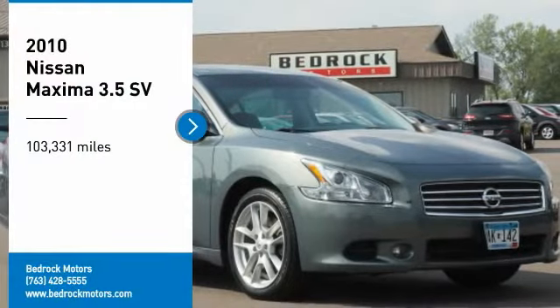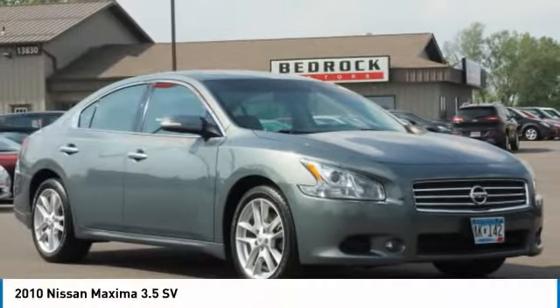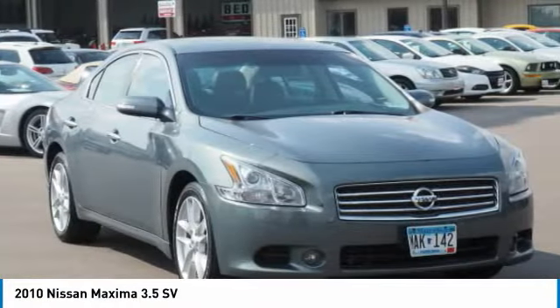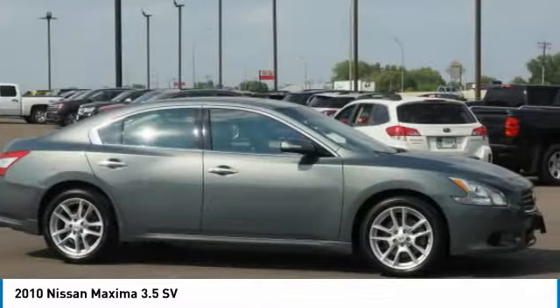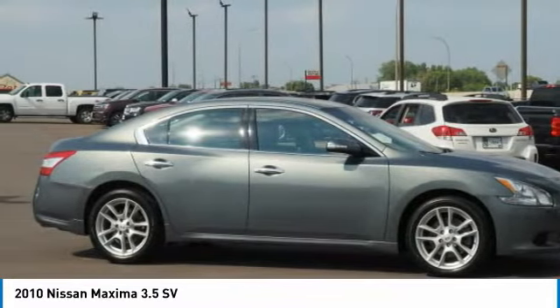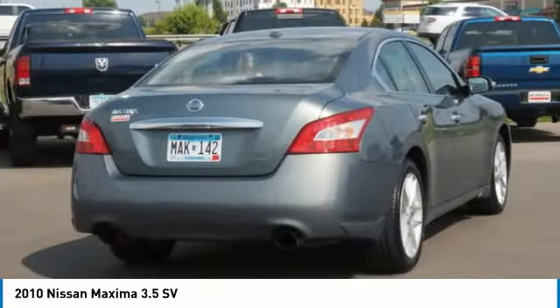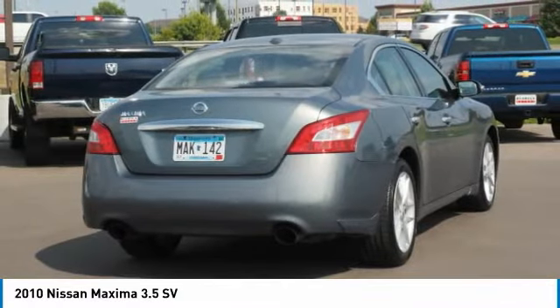Make a great choice today with the 2010 Maxima. Maxima offers elegance with an edge. A spacious interior provides refined comfort for up to five passengers. Advanced technologies such as Nissan Intelligent Key and Push Button Ignition offer convenience and control.